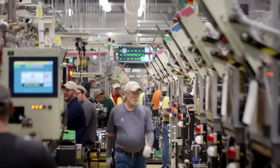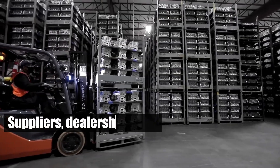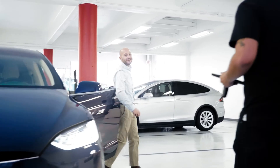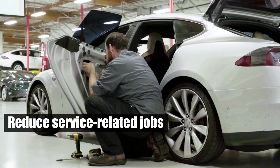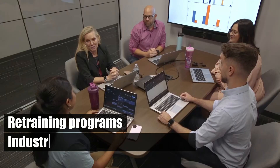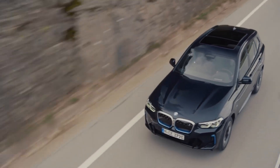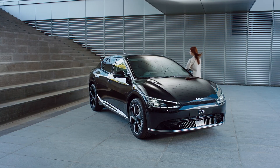The effect extends beyond manufacturing to the entire automotive ecosystem, including suppliers, dealerships, and maintenance services. For example, fewer engine maintenance needs for EVs could reduce service-related jobs. Addressing these challenges requires robust support for workforce transitions, including retraining programs and industry-education collaboration. Ensuring a smooth shift is vital for economic stability and supporting the growth of the electric vehicle industry.